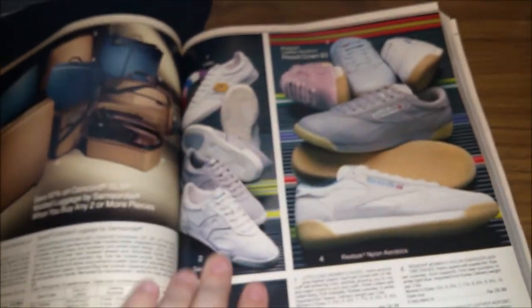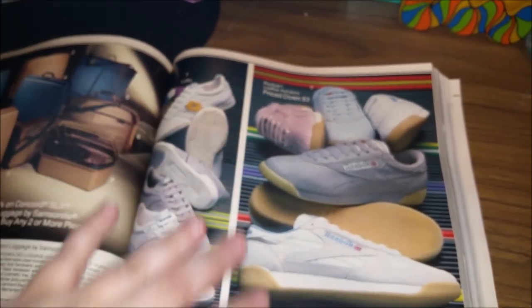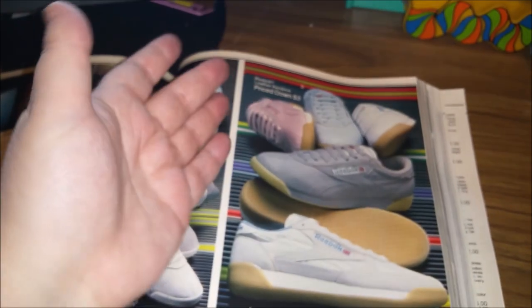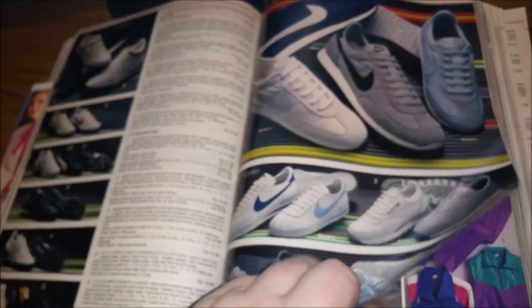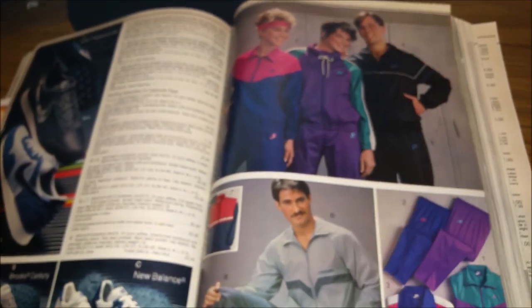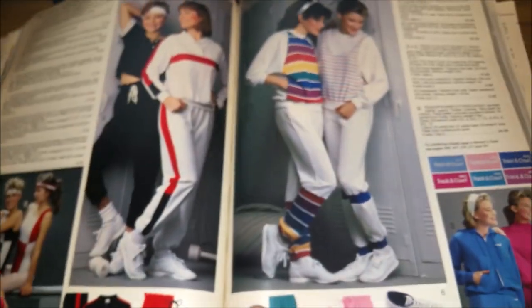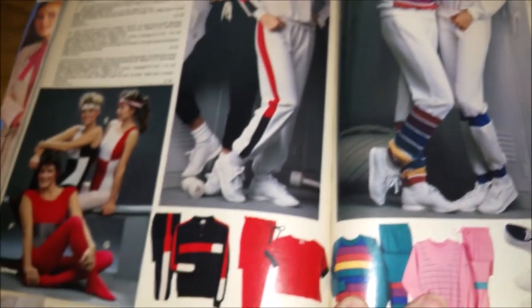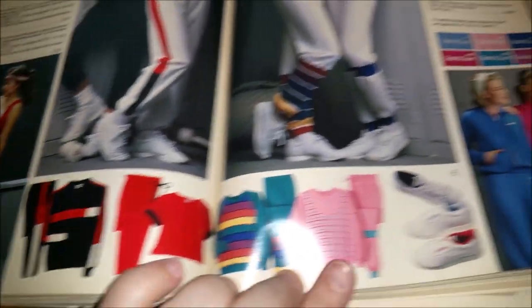And then of course we've got our Reeboks — colorful ones! It was a wild thing to buy a pair of blue or pink shoes when every other tennis shoe was white, white, white, white — oh hey there's a gray one. Some fun track suits and more workout gear, and check out the rainbows.